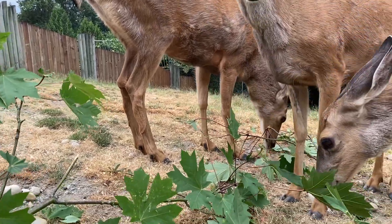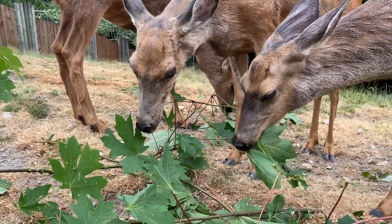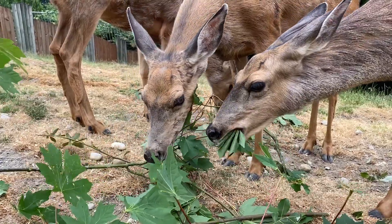Here at the zoo they're fed a mixture of alfalfa and apples, and they also have a specially formulated diet that gives them all the nutrients that they need.